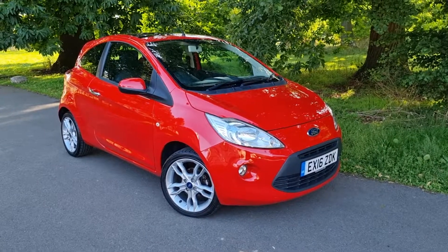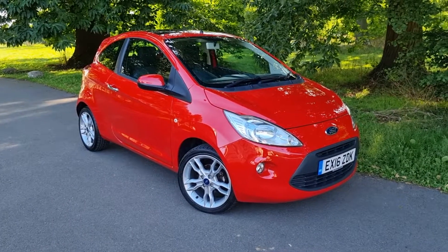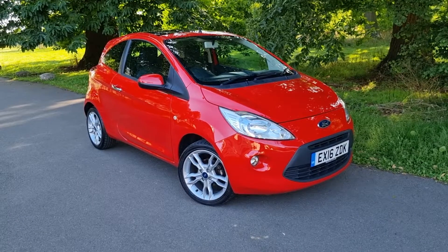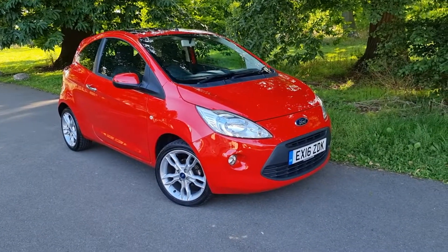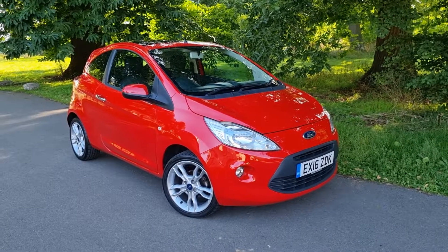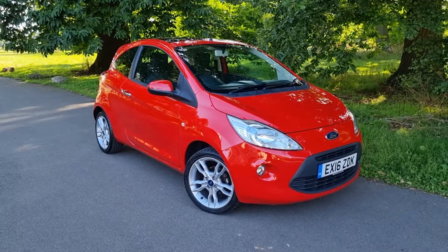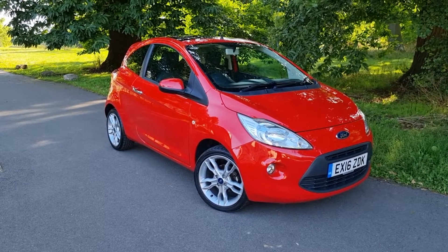Hi, this is Monty from Moat Park Vehicles, and welcome to another one of our detailed vehicle appraisals on a car that's just recently come in to us. This is our lovely 2016 Ford Ka 1.2 petrol Titanium, covered just over 43,000 miles, two owners from new, great service history, five service stamps in the book, three of them at Ford done by the previous owner who bought it in 2018.